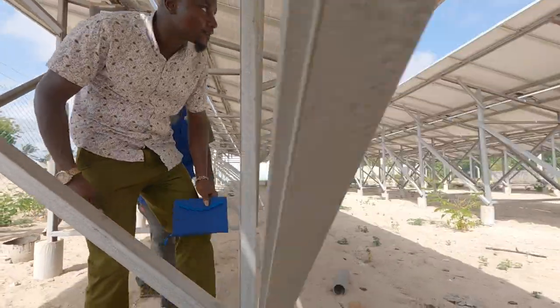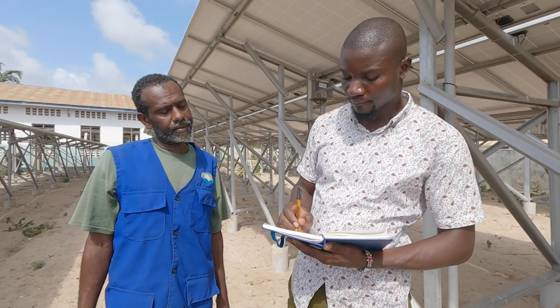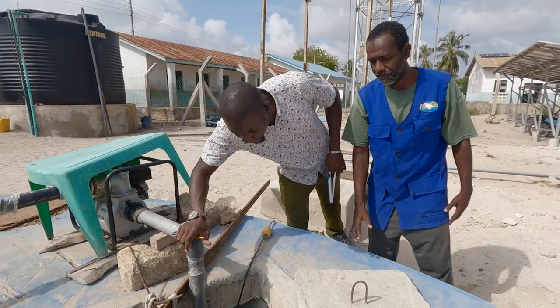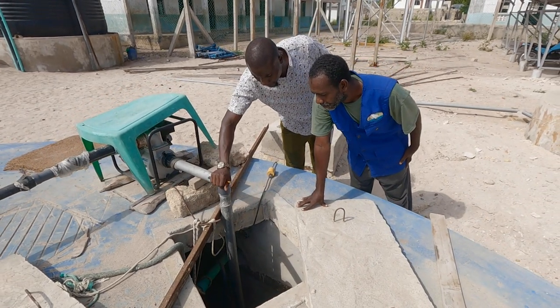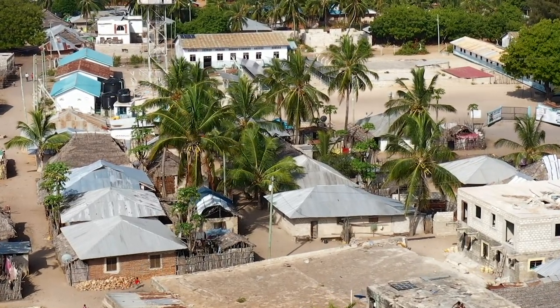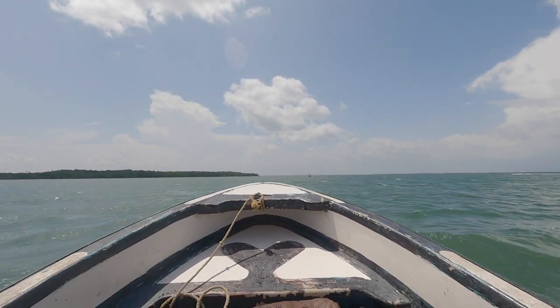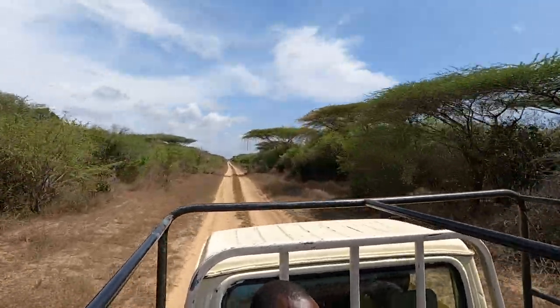The Water Fund resident engineer for Lamu County, Kenneth Wandugu, says the community was fully involved during the implementation of the project. When a contractor was procured, certain activities were given directly to locals — for instance, excavations of the pipelines and logistics for mobilizing materials to site. The general challenge with this place is transport. Some of those works had to be done by locals to bring machines from Nairobi; they were dropped at the seashore and ferried to the site.